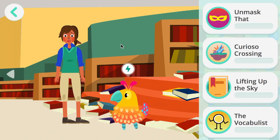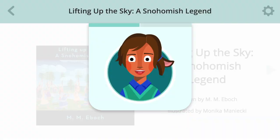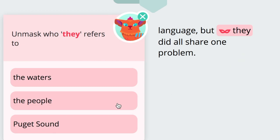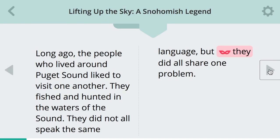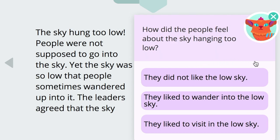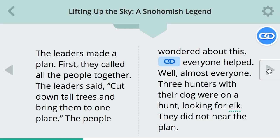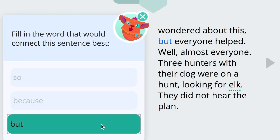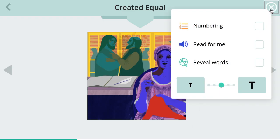Alongside explicit and systematic instruction in foundational skills and the latest in comprehension research, students across kindergarten through fifth grade have numerous opportunities to apply those skills to actual texts in Amplify Reading's eReader. This allows students to move seamlessly from text embedded in games to games embedded in text, maximizing their transfer of skills to connected text and their sense of growing competency.